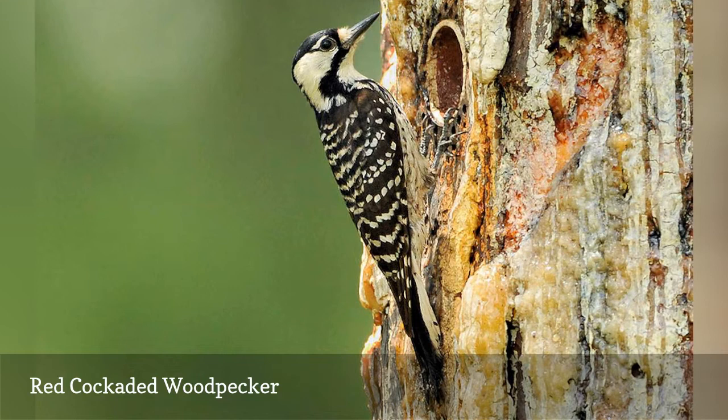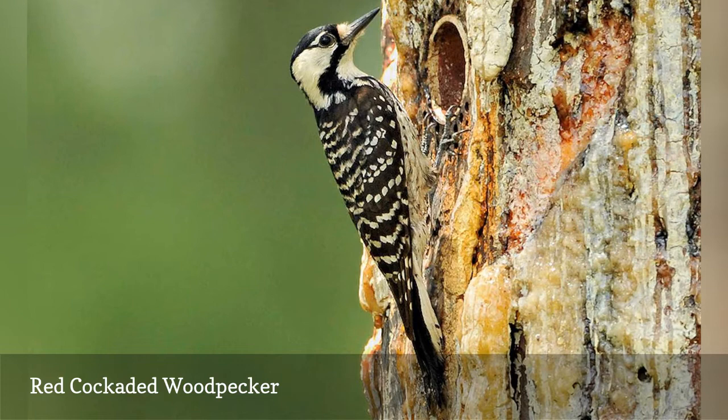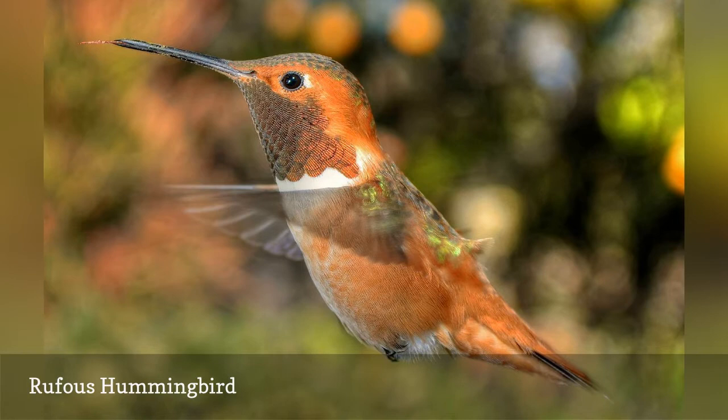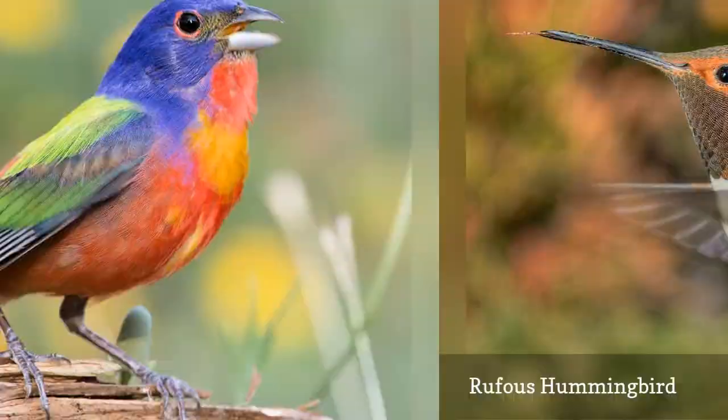While the rufous hummingbird, Selasphorus rufus, is widespread in the western United States, these boldly orange, aggressive hummingbirds are only rare visitors to the eastern part of the country. More overwintering rufous hummingbirds are being noted in Florida, making these distinctive birds welcome visitors when most birders have no hummingbird species at their feeders.